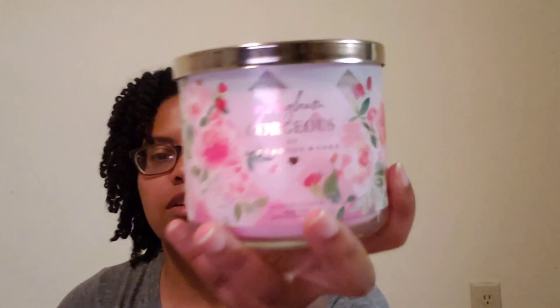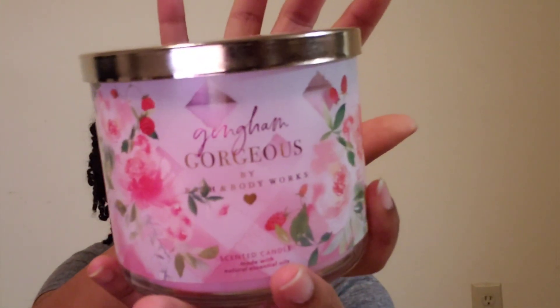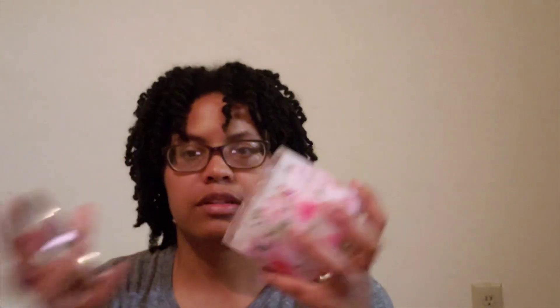Let me show you what I got from Bath and Body Works first. During the little candle sale — I think it was $2.95 or something — I had a coupon. First up is Gingham Gorgeous, and the notes are pink strawberry, peach nectar, and peony blossom. It's kind of a candy floral type, sweet and floral.